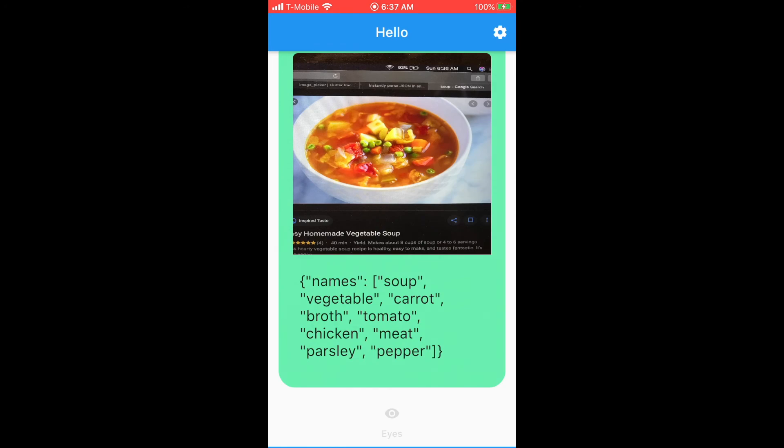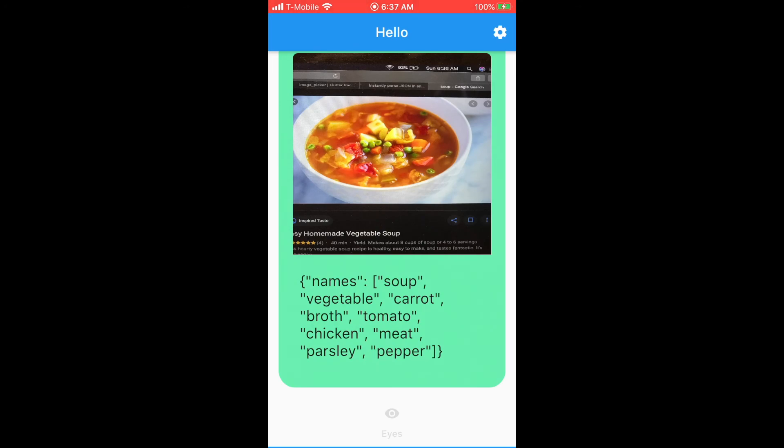Names: soup, vegetable, carrot, broth, tomato, chicken, meat, parsley, pepper.